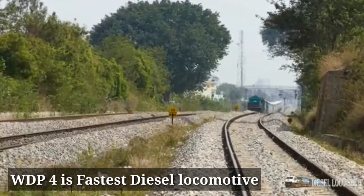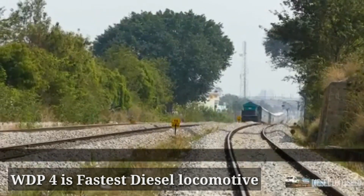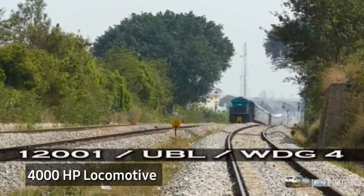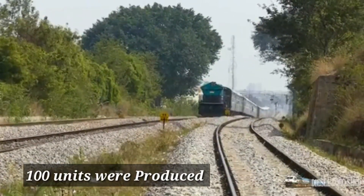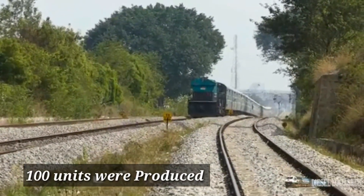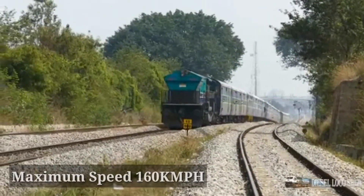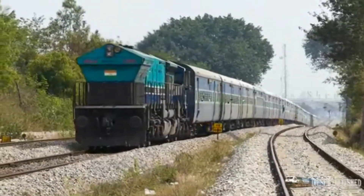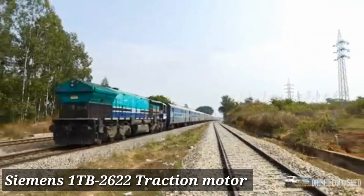This is the first diesel electric locomotive in service. It is a 4000 horsepower locomotive, and it was first allocated to Hubli Shed for maintenance. Exactly 100 WDP-4 locomotives were produced. The top speed of this locomotive is 160 kmph, and Siemens 1TB 2622 traction motors were used.